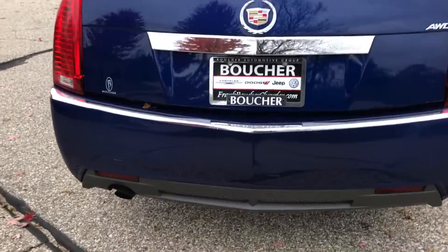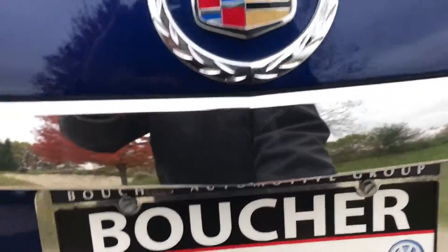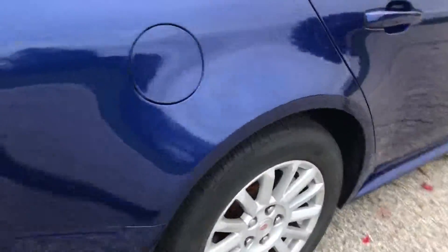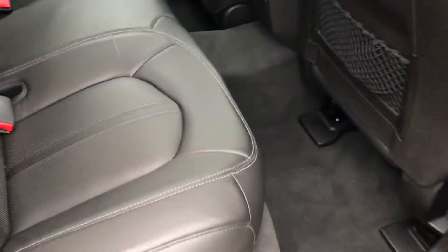The CTS does have all wheel drive, V6, and this has a backup camera right here. Lots of trunk space, and this even comes with the WeatherTech floor mats, alloy rims, and tons of space in the back here.